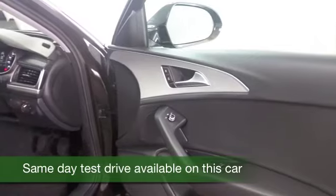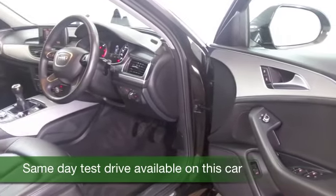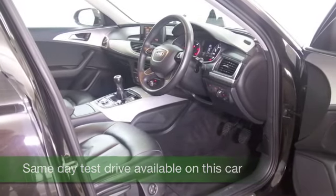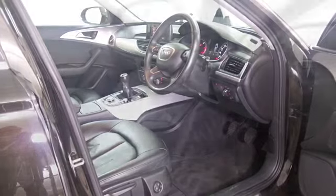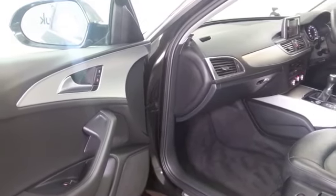Beautifully built, I think you'll feel a bit special when you get behind the wheel. This has all the right kit to keep you happy: all leather inside, Bluetooth, a radio and CD player, parking sensors, great alloys and satellite navigation.